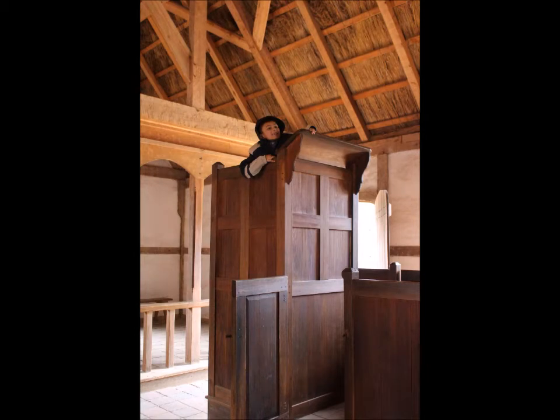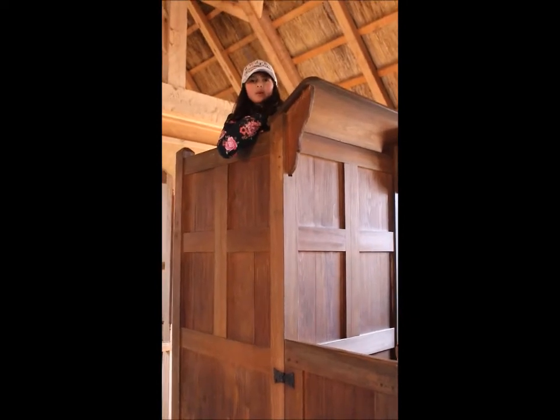This is where they baked the bread. The colonists built a chapel and prayed twice a day, hoping to survive in the harsh new world. This is where the minister spoke to the congregation.